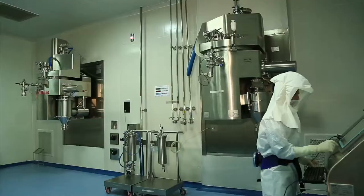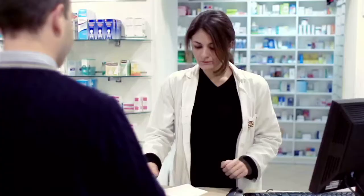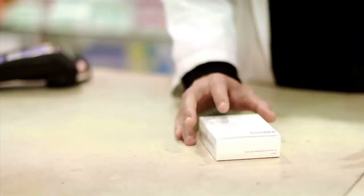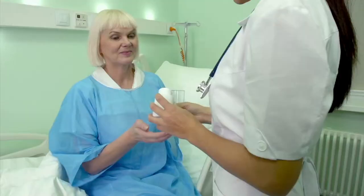Our customers get our products whenever they need them. The final products from our global distribution centre are transported to the international markets to be available at all times on the shelf and within the reach of the end customer — the patient in need — thereby helping people lead healthier lives.